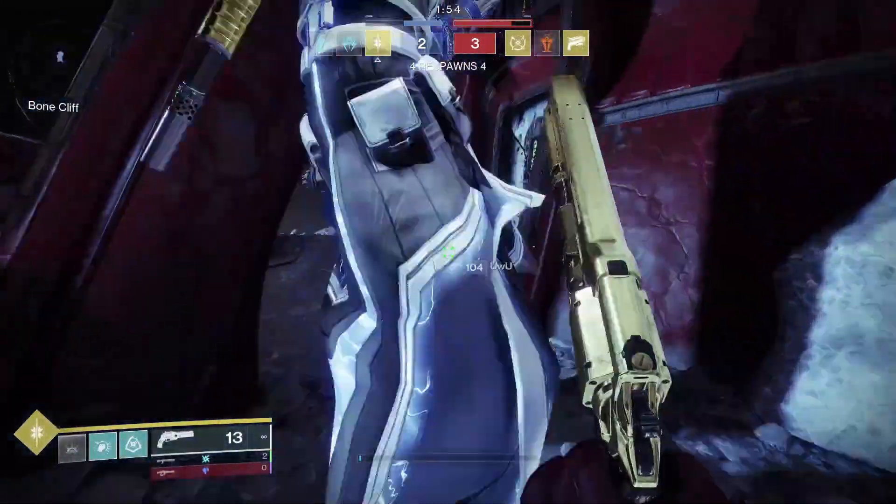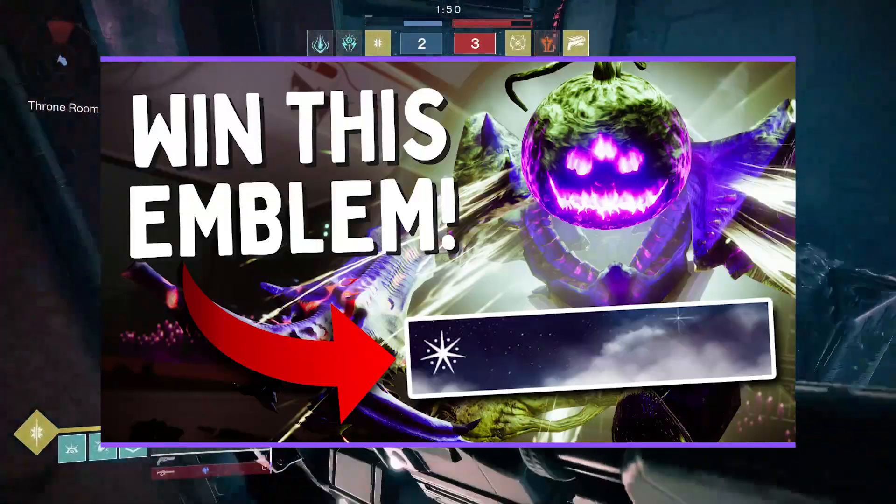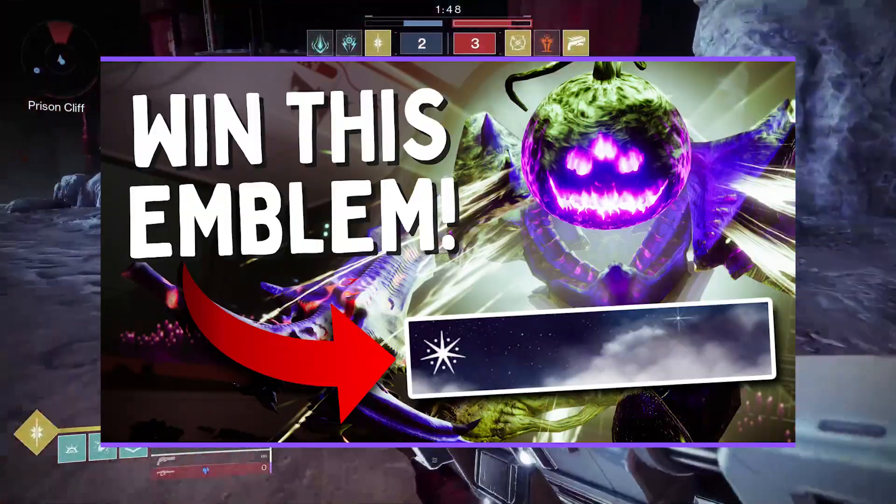Hello everyone and welcome to another YouTube video. I'm your host, SpiderSides. And for today's video, I'm going to be talking about the Halloween-themed fashion contest I'll be hosting this month.